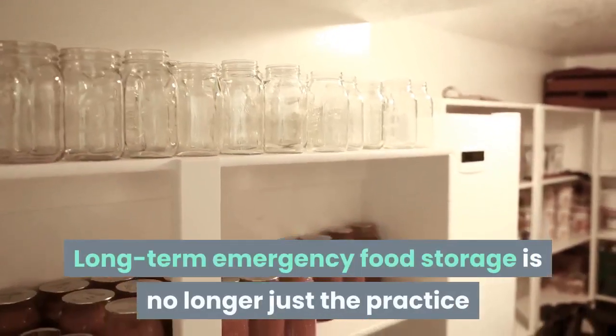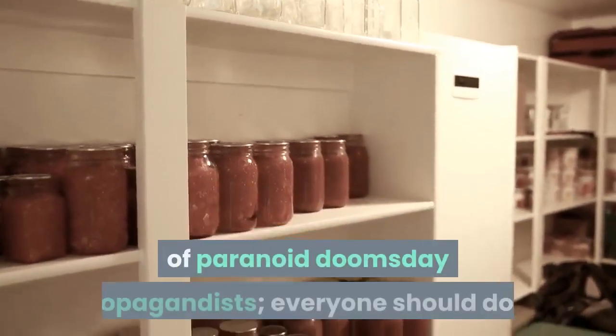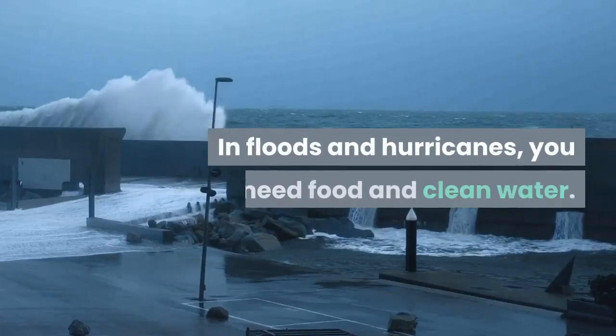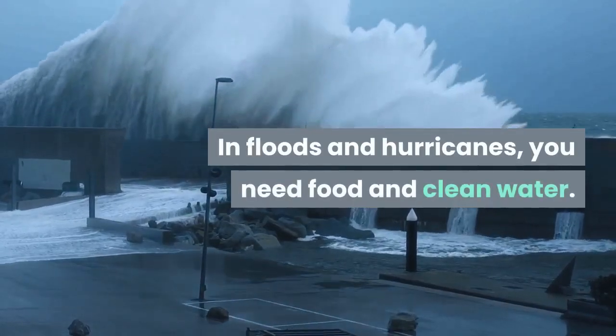Long-term emergency food storage is no longer just the practice of paranoid doomsday propagandists — everyone should do it. In floods and hurricanes, you need food and clean water.